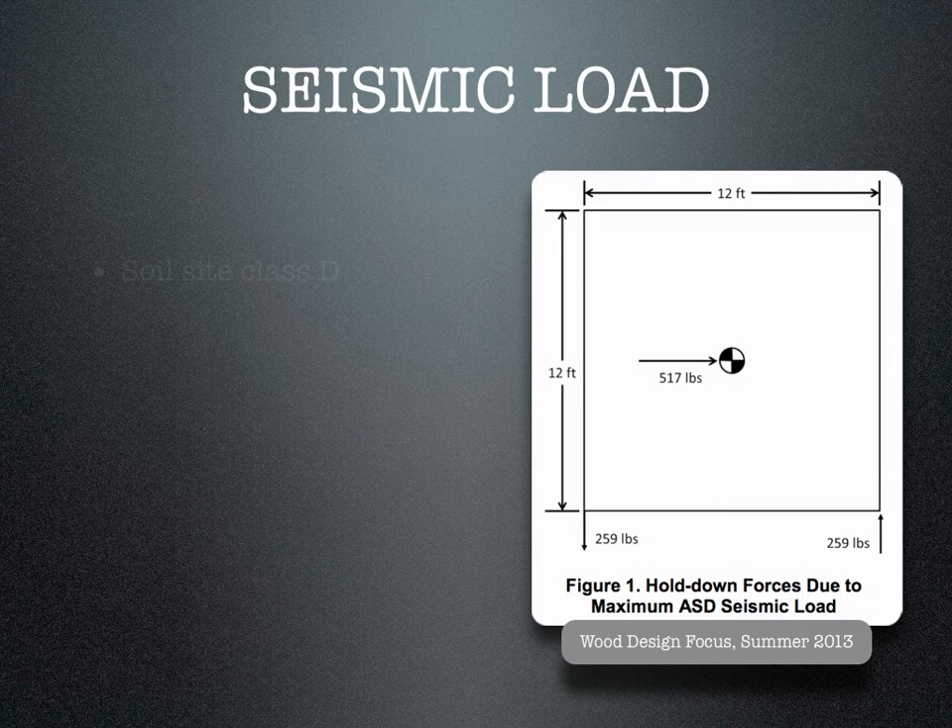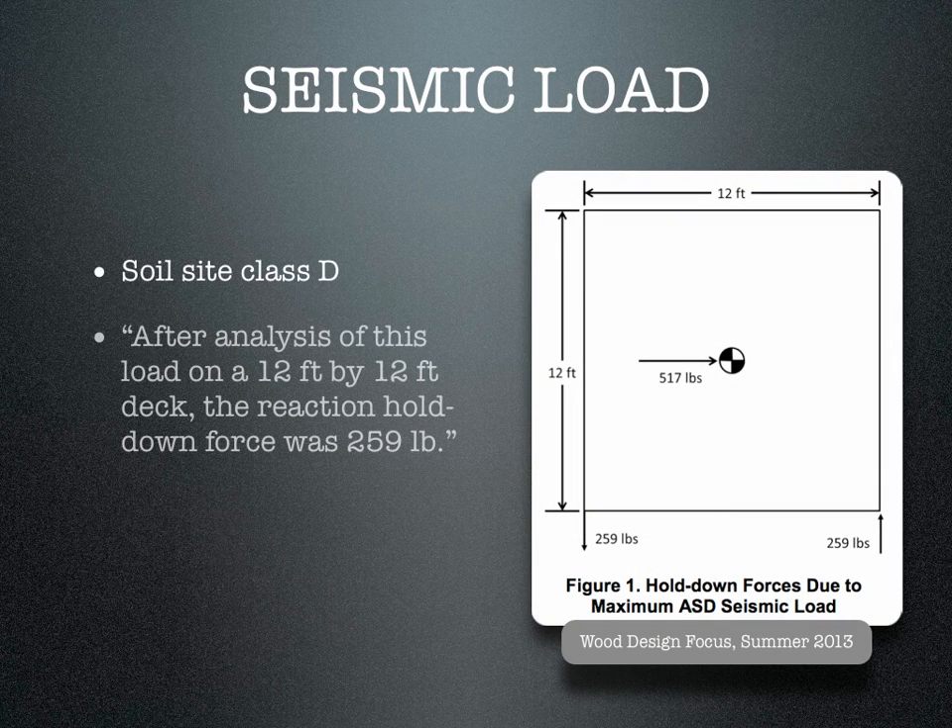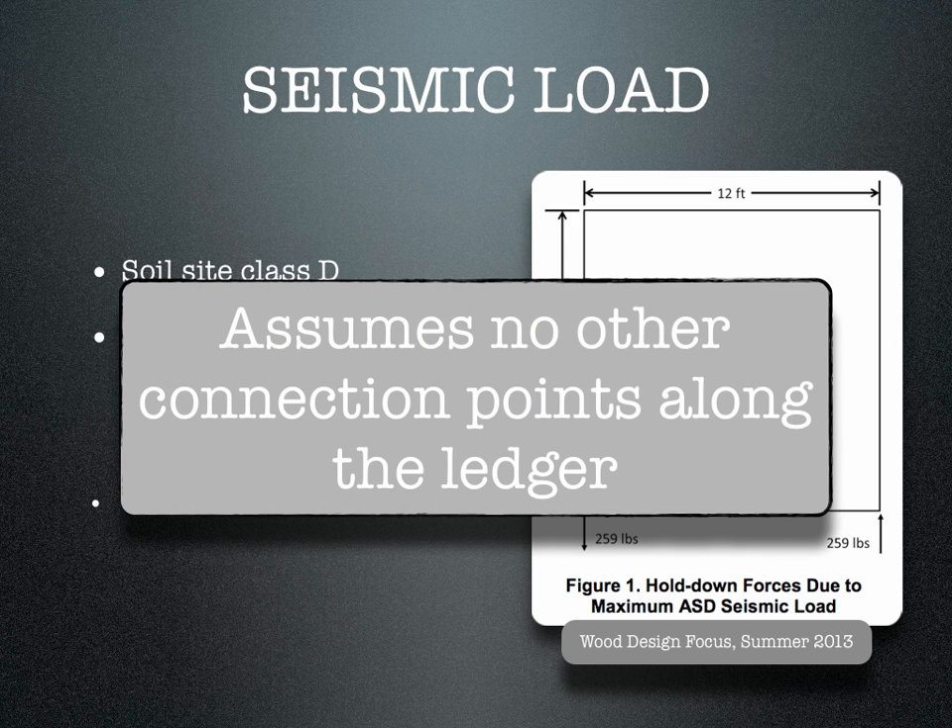The seismic study was based on soil class D, such as in California, and the lateral load at each end of the ledger would be only 259 pounds. Bear in mind that both these studies assume there are no other connections along the ledger, such as lag screws, taking some of the load.